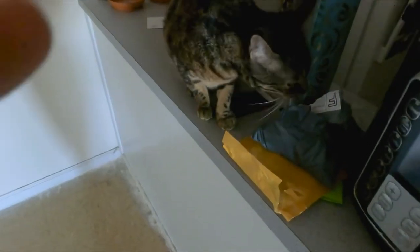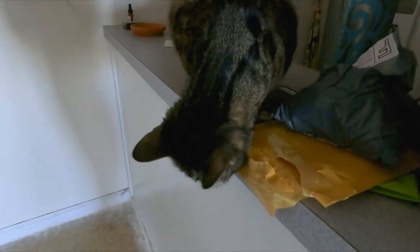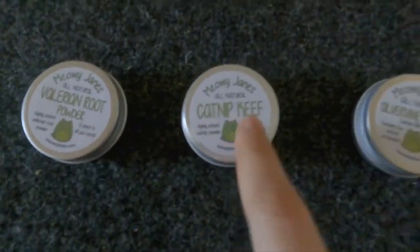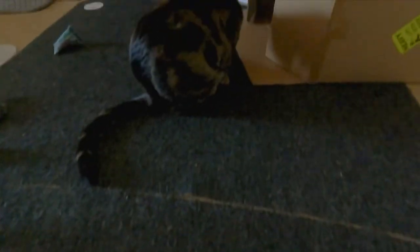Hey friends, it's Jess and Jericho, and I got some goodies that we're going to test out today. What is it, Jericho? So I just bought some valerian root, catnip keef, and silver vine powder. We're going to test each to see which ones Jericho likes the best.